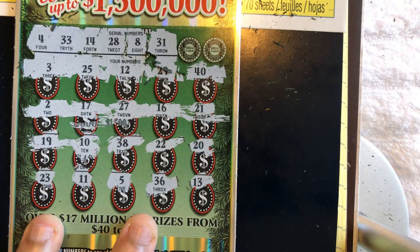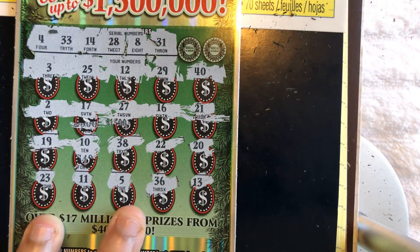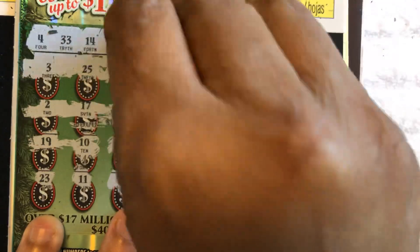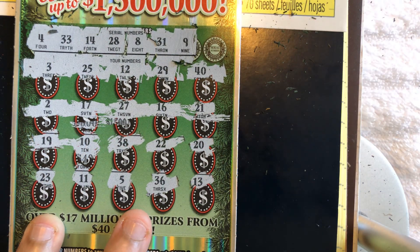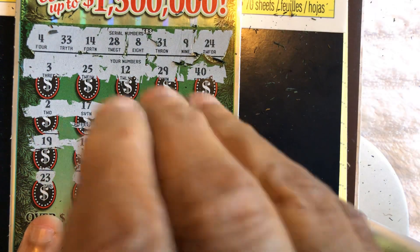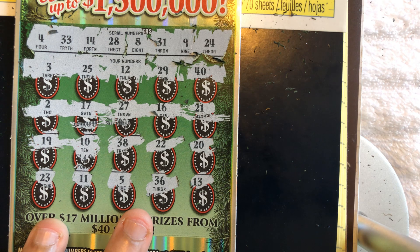Let's see what else. 28 — I see 38 and 29, no 28. 8 — I don't see an 8. 31 — nope, I don't see 31, I don't even see 32. 9 — no 9. Last number: 24 — I see a 23 and a 25, no 24. So ticket number 7 is a bust.